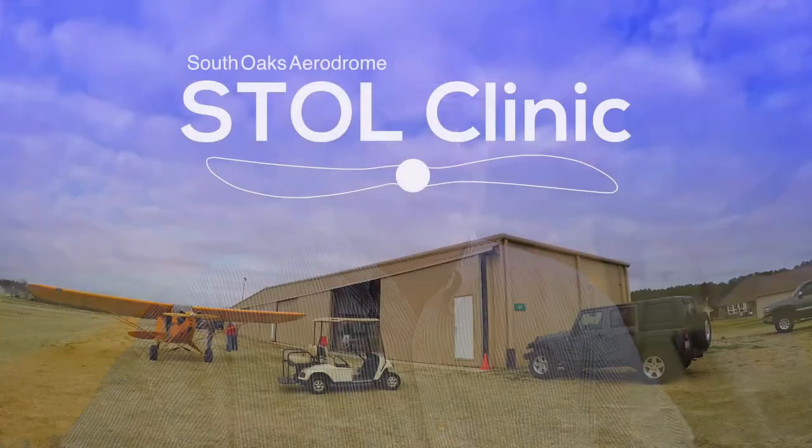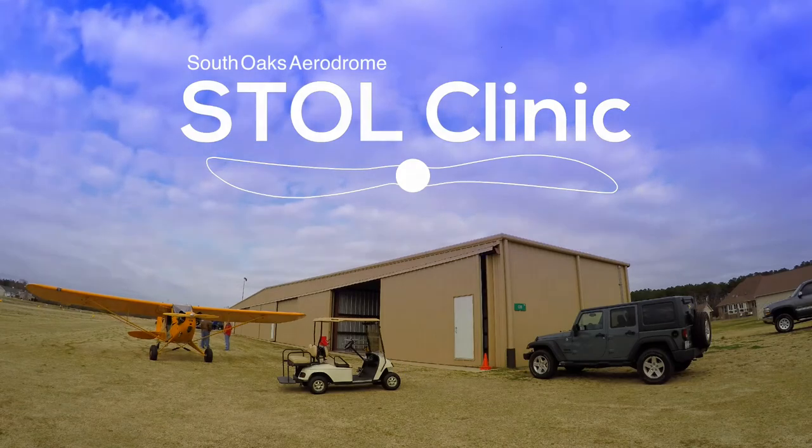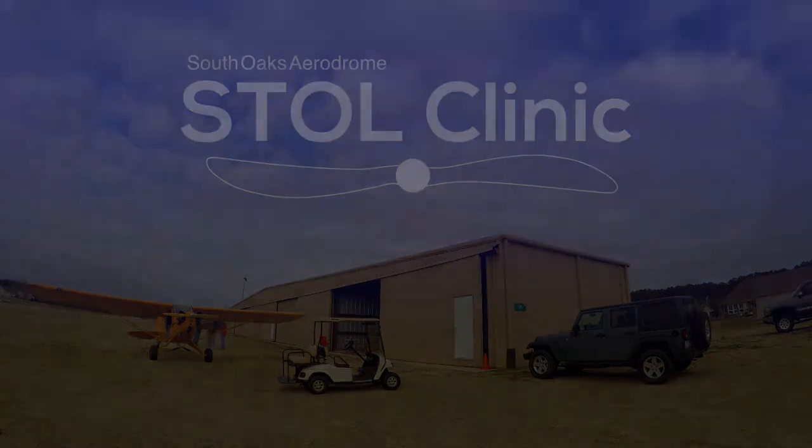If you've got interest in being a bush pilot or shortening up your takeoffs and landings, give me a call sometime. That's what South Oaks Airdrome is all about. We'll see you tomorrow.